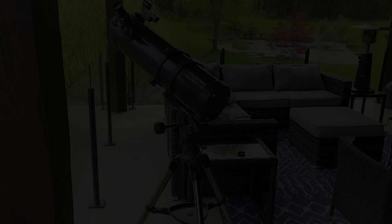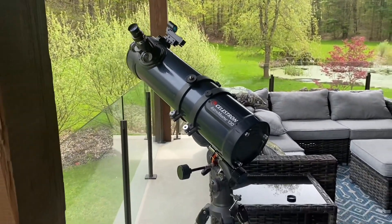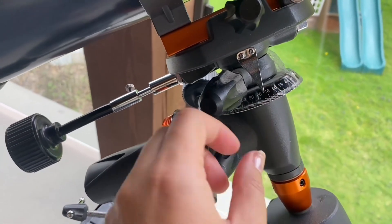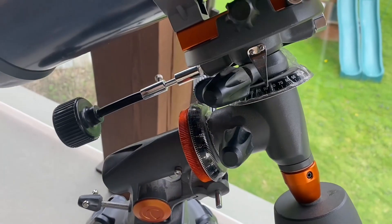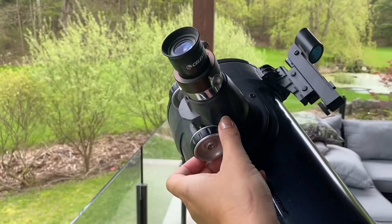First up, the Celestron Astromaster 130EQ. This is a reflector telescope with a 130mm aperture, making it ideal for capturing sharp images of the moon and planets. Its equatorial mount ensures smooth tracking of celestial objects, something you'll love for long exposure shots. Starting at around $300, it's an excellent choice for beginners dipping their toes into astrophotography. I've linked this telescope in the description, so check it out.